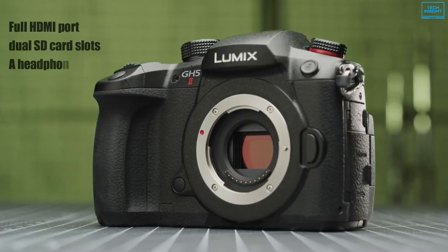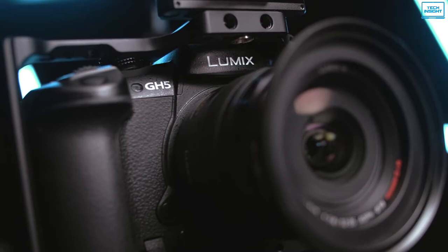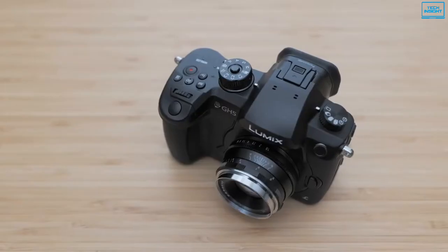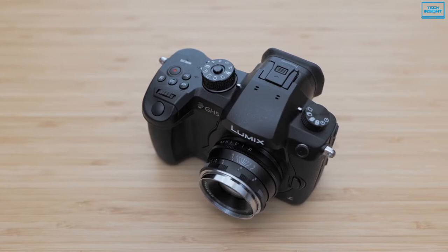Additionally, for a completely wireless setup, it offers both built-in Wi-Fi and Bluetooth for advanced functionality, which lets you transfer still images or video clips to your smartphone or tablet. Overall, the Panasonic GH5 is more than capable of meeting your YouTube vlogging ambitions and can be a worthwhile investment.